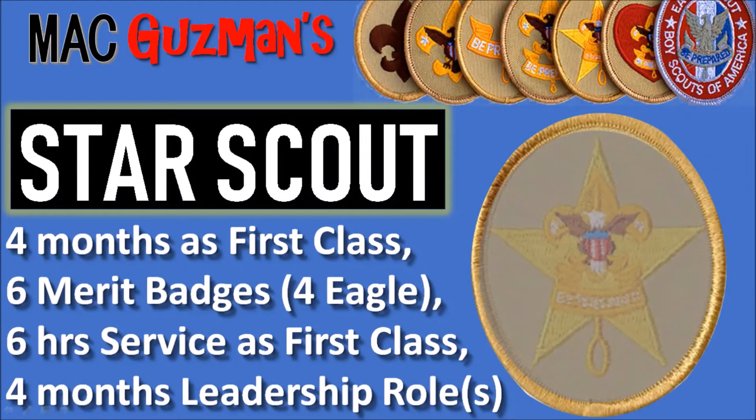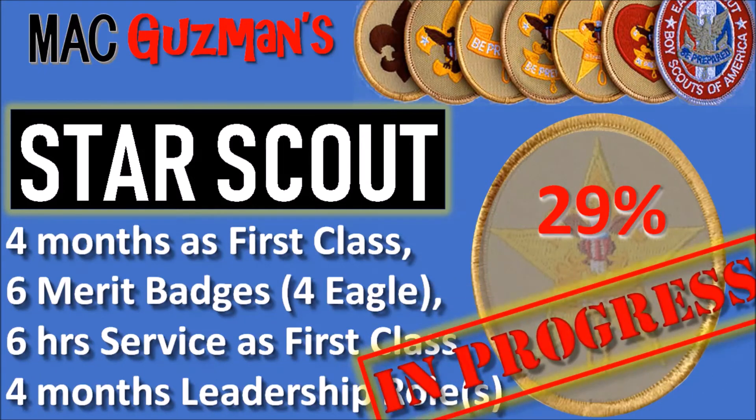Star Scout requires four months as a First Class. So if I get First Class by the end of February, that means I'll get Star Scout by the beginning of summer. I need four months as First Class, six merit badges — four required for Eagle — six hours of service as a First Class, and four months in a leadership role. I'm 29% of the way there because I already have three merit badges.